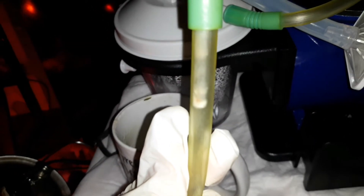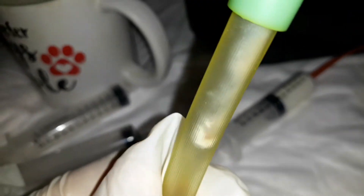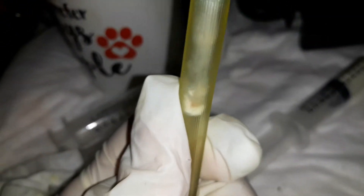This came out — I don't know if you guys can see it, there it is. A little bit of mucus came out but now she's clear, she doesn't sound like how she used to.